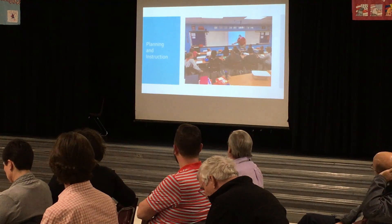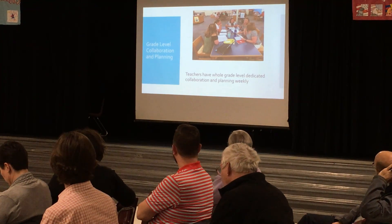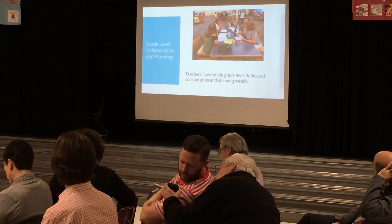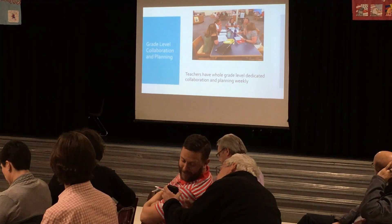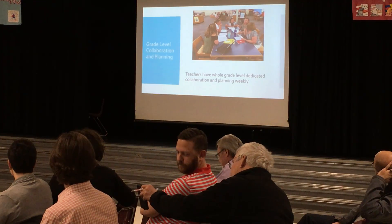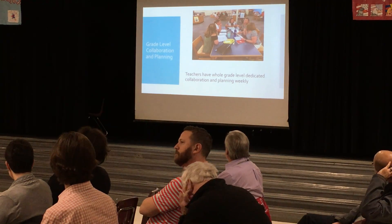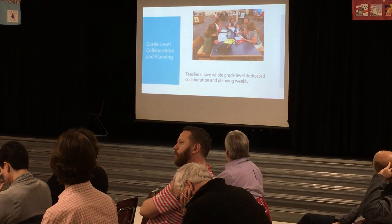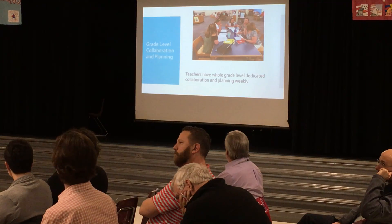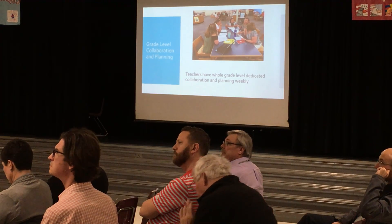Quickly moving on to planning and instruction — our big focus is obviously student learning. One nice thing with the reconfiguration is the grade level collaboration and planning that can happen now. There's much time dedicated throughout the week for teachers to plan and collaborate. We even developed a new Friday schedule just before Christmas which would allow common planning time and collaboration for all grade levels. With only four specials and six classrooms, it's hard to plan for those six teachers to be together at a given prep time, but we made a schedule where they have about 55 minutes every Friday to plan and collaborate together. Now all the third grade teachers are in one building, all the fourth grade teachers together, and we're seeing some really good collaboration.